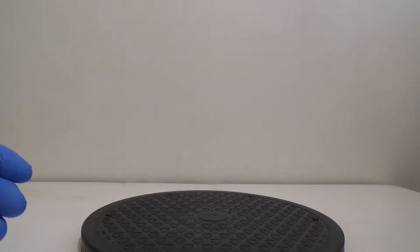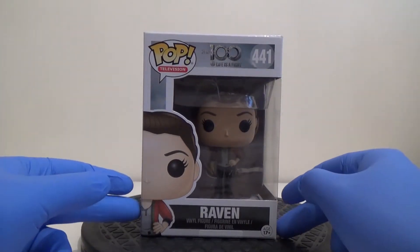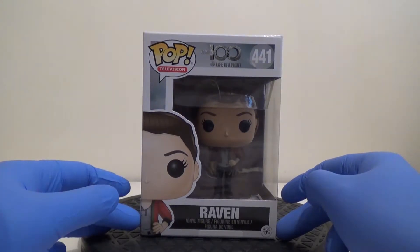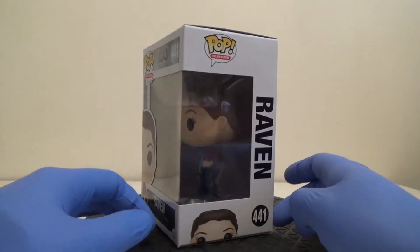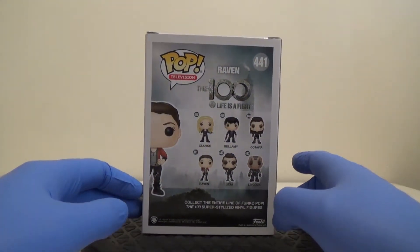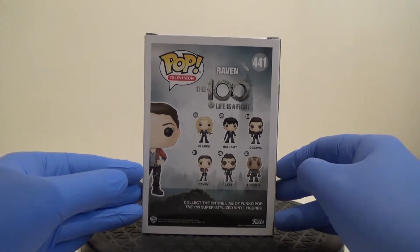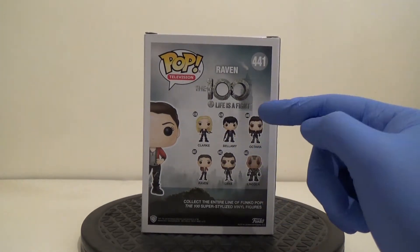First up, I picked up Raven from The 100 TV show — a show I quite like. I didn't really realize there were pops for it. I saw somebody selling four of them, so I picked up all four in one go and got a good deal. They're all in really good condition. I'm not sure if it's a set I'm going to keep — it depends on how space pans out.